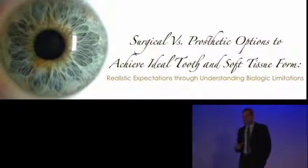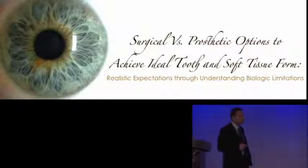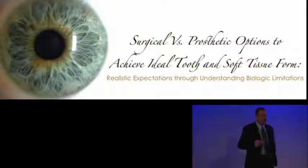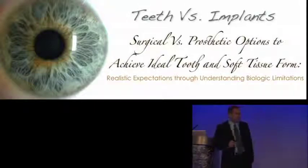So that brings us to the topic of today's lecture: surgical versus prosthetic options to achieve ideal tooth and soft tissue form, and we're going to talk about biologic limitations. As long as we understand what the biologic limitations are, then we know which direction we need to go — and we're going to break that down into teeth versus implants.